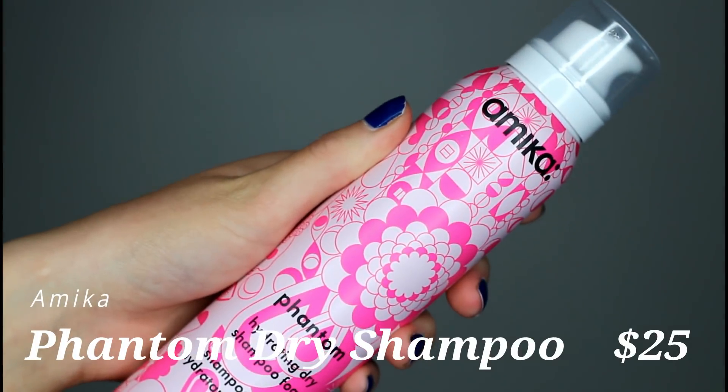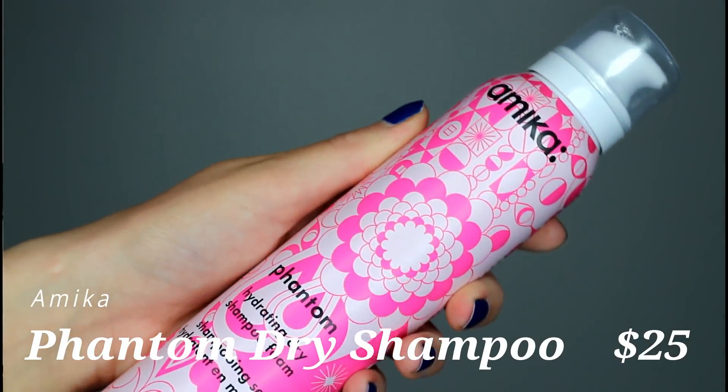The final product I want to talk about is a foam dry shampoo — another concept I feel like more brands are starting to try. This one is from Amika, called the Phantom Hydrating Dry Shampoo Foam. They sent it to me. First, let me say it smells delicious. I love when my dry shampoos smell nice, because even when I have dirty, nasty hair, at least my hair smells clean and I can pretend it's clean.